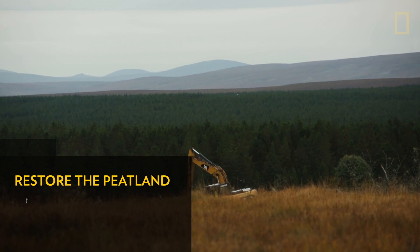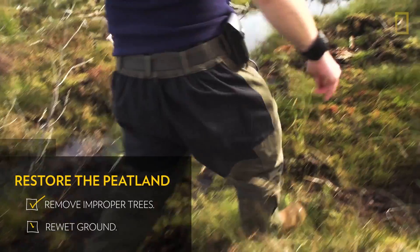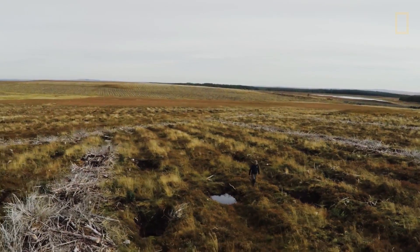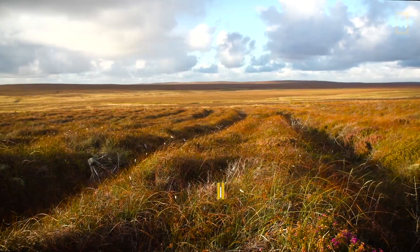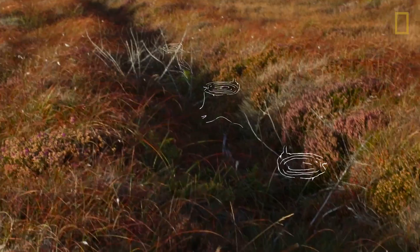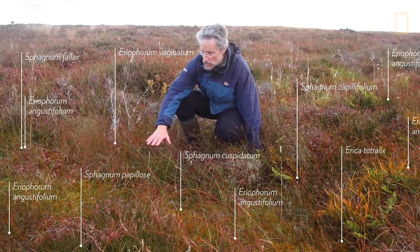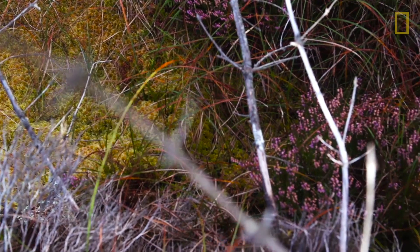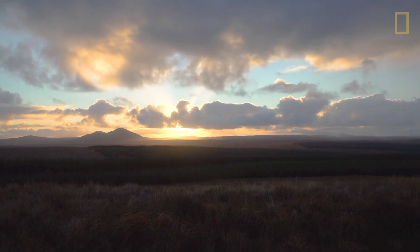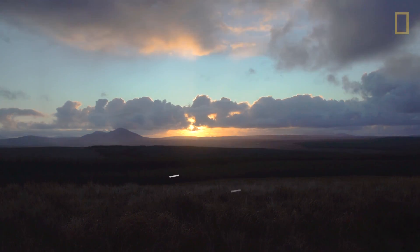To restore the peatlands, we need to remove these trees, which should never have been planted, and we rewet the ground — then nature will take its course. We can see here one of the old forestry furrows that would have been plowed. Gradually the bulk mosses are filling up over the forestry residue and laying down peat. It might be another 20 to 30 years before it's restored back to its natural state, but the bulk is coming back to life.